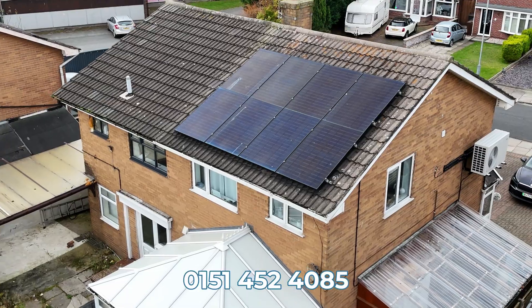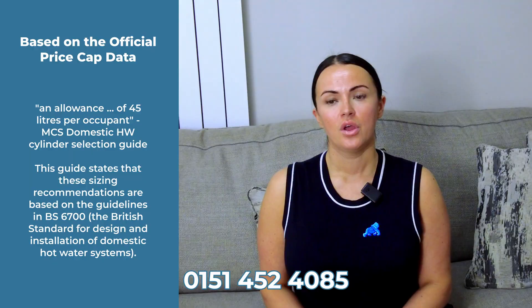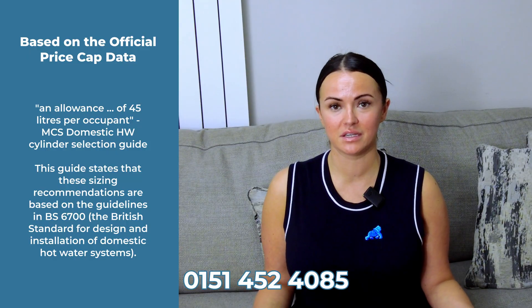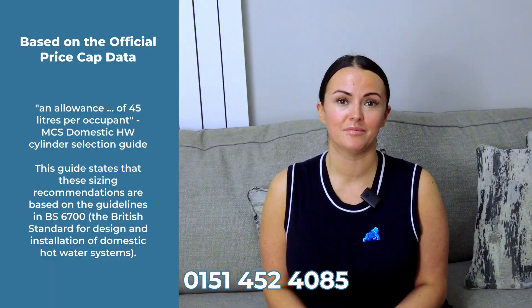Within my home it's myself, my partner Stephen, and my son Harrison, and we have a three-bedroom semi-detached property. That system was sufficient for me using the 50 litre per person advisory, and the air source heat pump has performed fantastically.